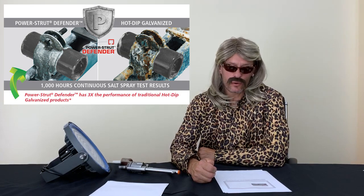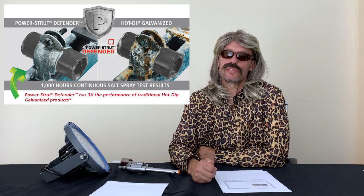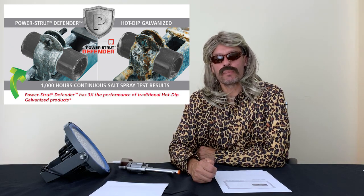Somehow Carol knew to use Power-Strut Defender when mounting her electrical equipment outside, because it's three times the corrosion resistance of traditional hot-dip galvanized at the same price. How would she know that? Damn you, Carol.